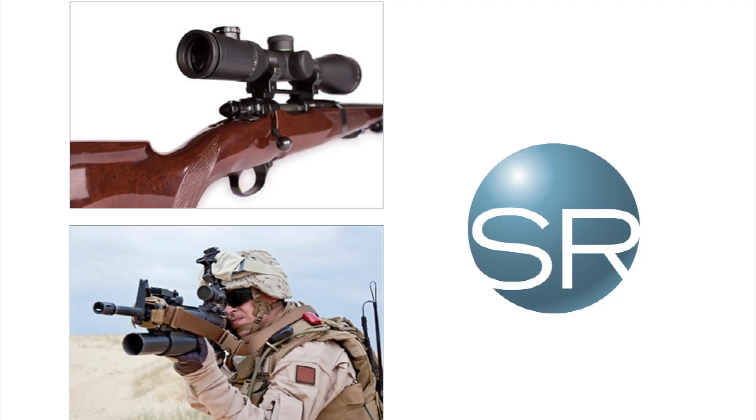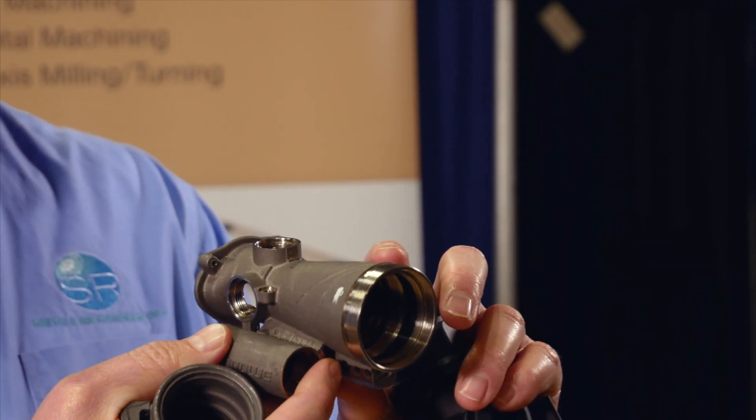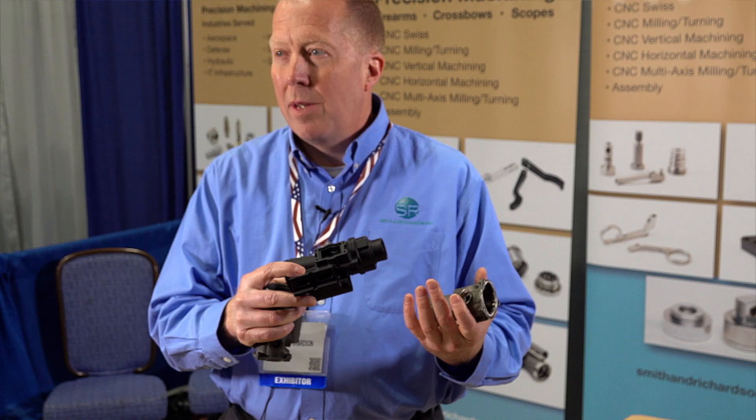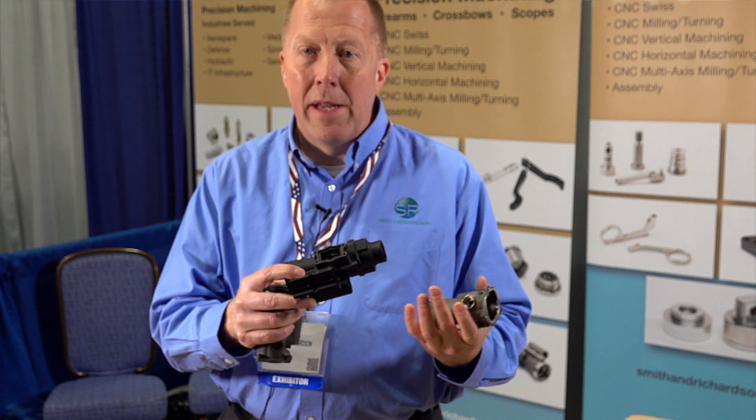We make some scopes for people. We start out with a titanium casting — we don't make the casting, the supplier supplies us the titanium casting. We're machining all the surfaces of this casting, we're anodizing it, and our customer is actually doing all the optics and assembly of the optics in that.